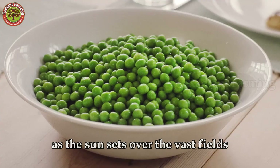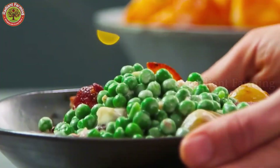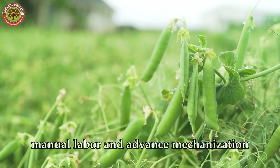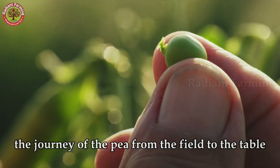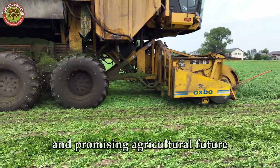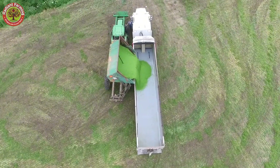As the sun sets over the vast fields, we realize that behind every tiny pea is the effort of countless diligent farmers, the support of modern technology, and a smoothly operating agricultural value chain. Green peas are not just a food, but a symbol of the blend between tradition and innovation, nature and technology, manual labor and advanced mechanization. The journey of the pea from the field to the table is a testament to human creativity and hard work, and this story will continue in green fields around the world where each new harvest opens up hope for a sustainable and promising agricultural future. Don't forget to like the video and subscribe to the channel to keep exploring fascinating stories about the world of agriculture.